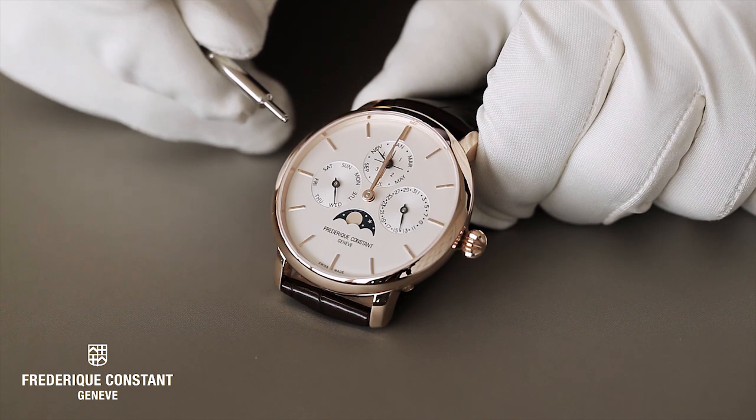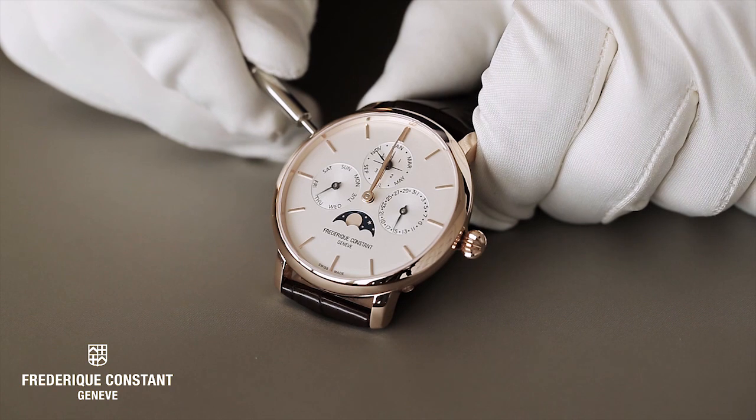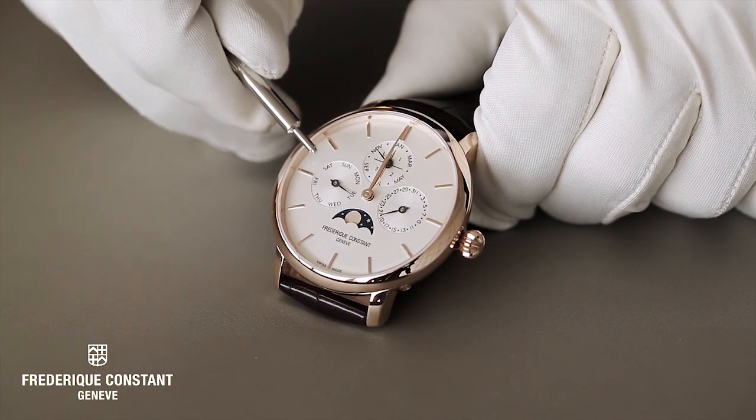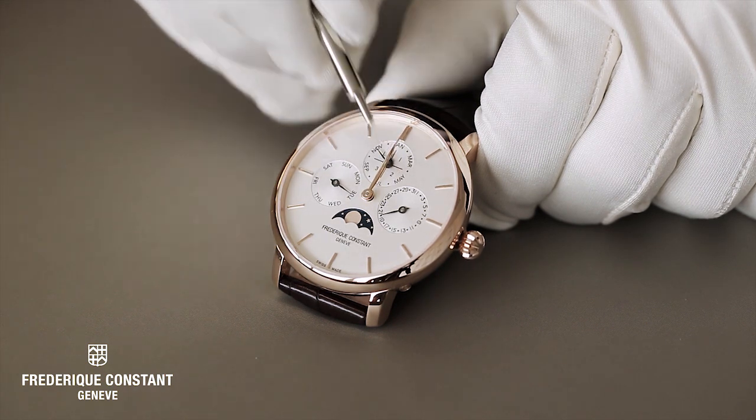The first one we have to set is the date with the 10 o'clock pusher. You can see here that the day is changing as well, but we really have to focus here on the date first.